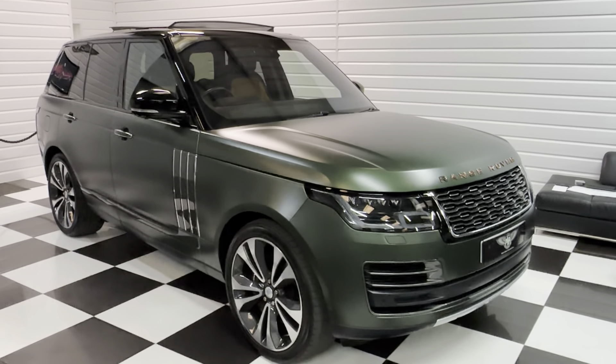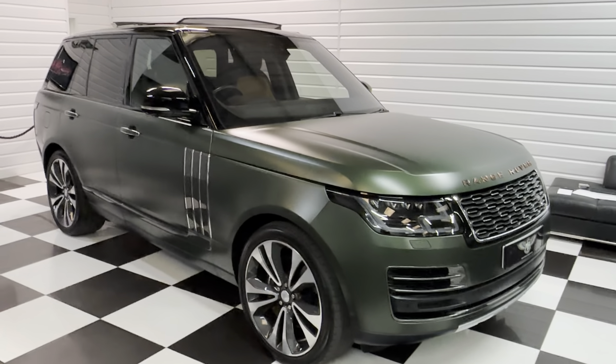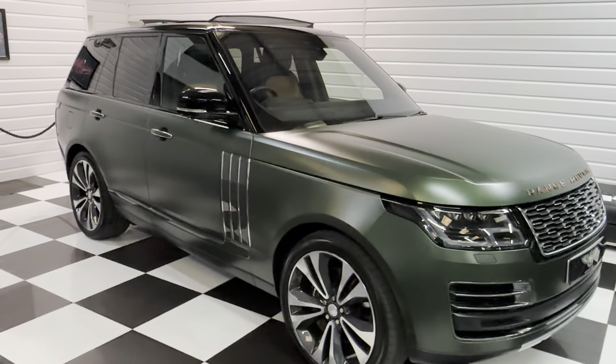We've got a very special Range Rover here to show you — one owner from new. It's a February 2022, so it's still got a bit of manufacturer's warranty remaining. It's the 5-litre V8 supercharged Autobiography Dynamic, and it's the bespoke Ultimate Edition. These came out at a hundred and eighty-three thousand pounds. It's VAT qualifying.